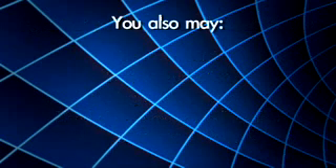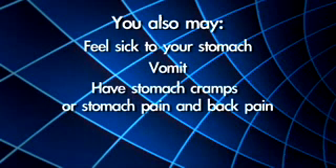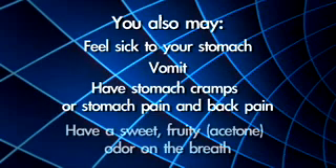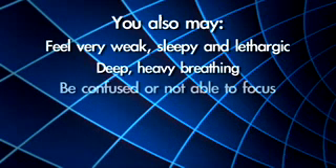You also may feel sick to your stomach, vomit, have stomach cramps or stomach pain and back pain, have a sweet, fruity, acetone odor on the breath, feel very weak, sleepy and lethargic, experience deep heavy breathing, or be confused or not able to focus.